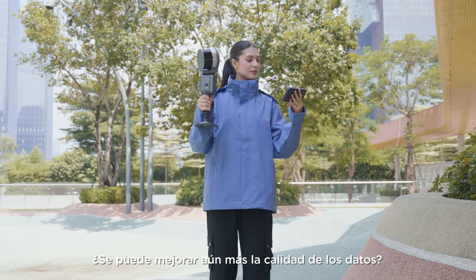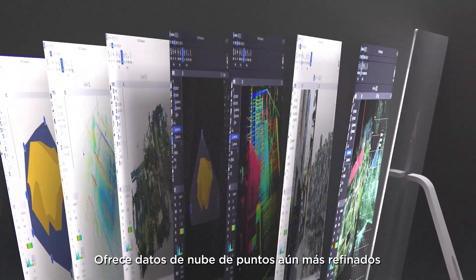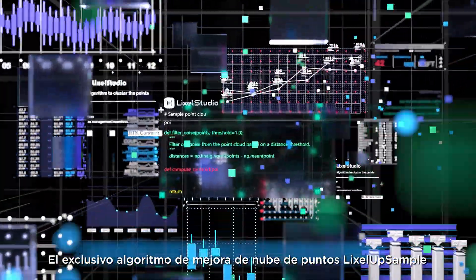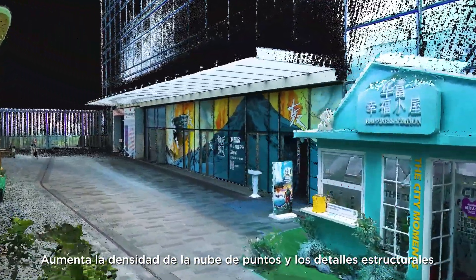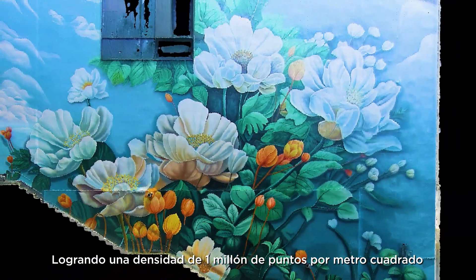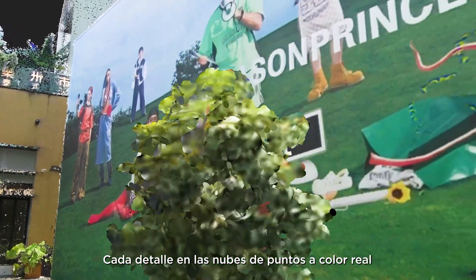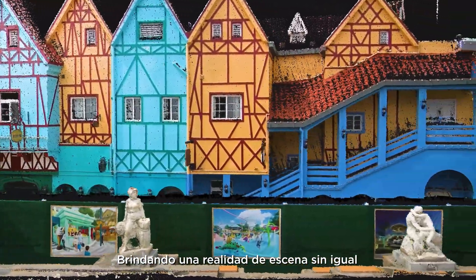Can data quality be improved even further? Yes. LikeSol L2 Pro, paired with the upgraded LikeSol Studio 3.0, brings even more refined point cloud data. The exclusive LikeSol App Sample Point Cloud Enhancement Algorithm increases point cloud density and structural details — with 5 mm point cloud thickness and 1 mm point intervals, achieving 1 million points per square meter point density. Combined with ultra-high coloring precision, every detail in the true color point clouds can be vividly presented, bringing unparalleled scene expressiveness.